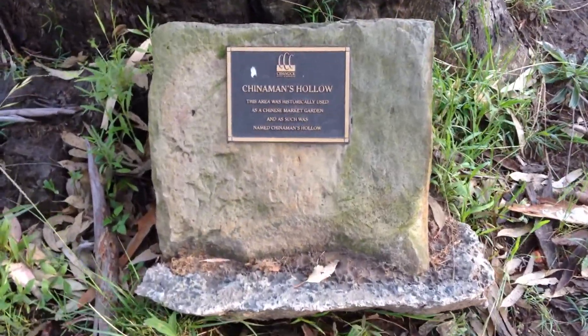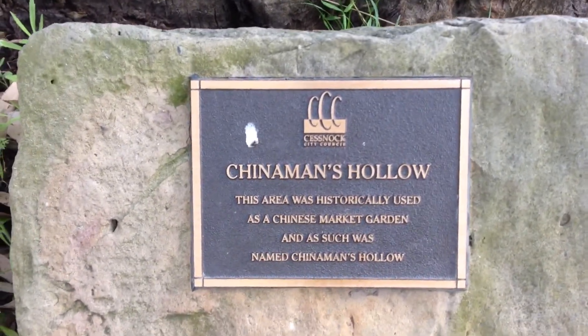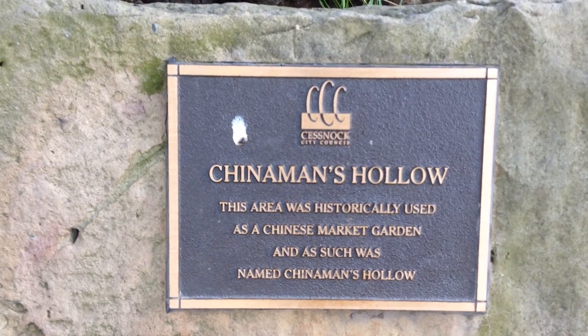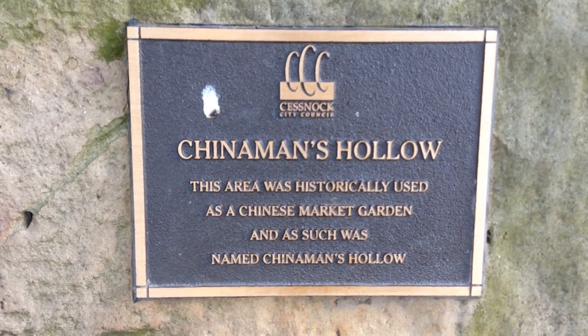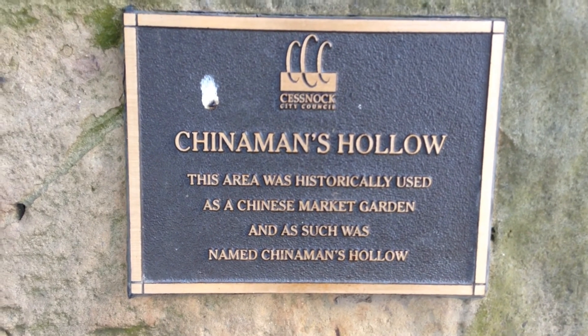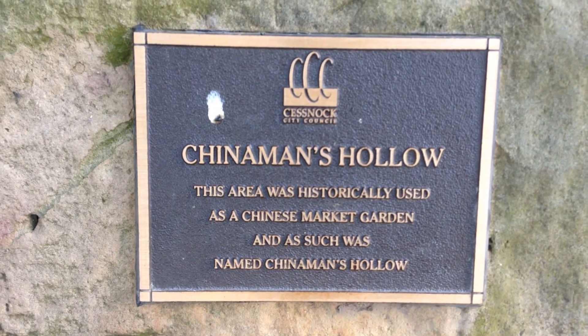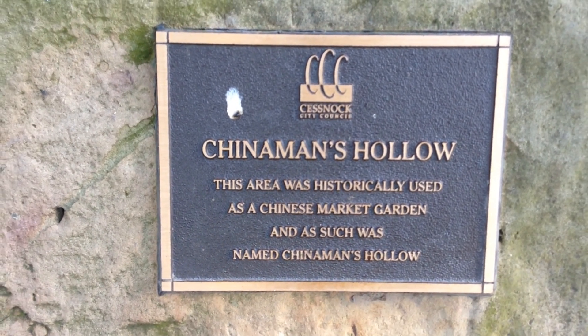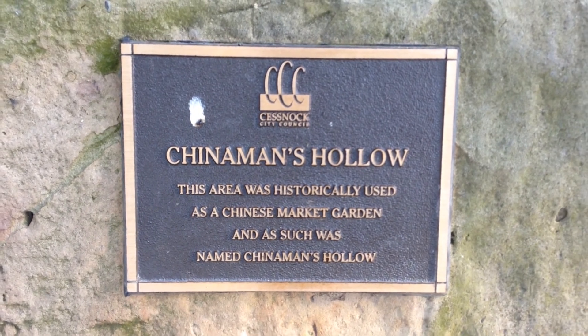There's a little plaque the council put in here that tells you about this area. Chinaman's Holler — this area was historically used as a Chinese market garden and as such was named Chinaman's Holler. A bit of recognition for why it was called Chinaman's Holler. Thought it might add something — like a Chinaman living here or something. But there it is.